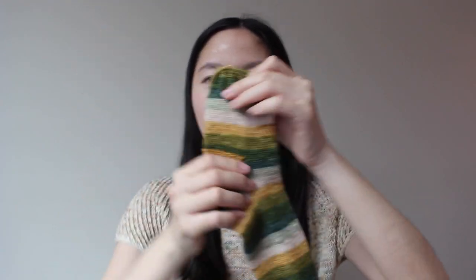I bought the 100-gram skein without realizing she also sold 50-gram skeins — and I only use about 50 grams per sock. So I'm planning to make matching socks for me and my boyfriend. Since I've never made him socks before, I don't know how much yarn I'll need. I went with a toe-up pattern so I can adjust the leg length and make sure both pairs match without running out of yarn.